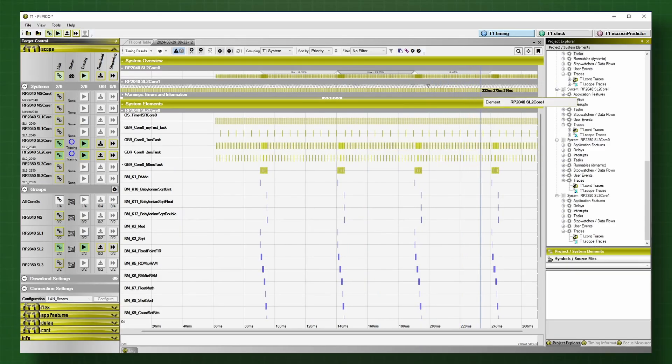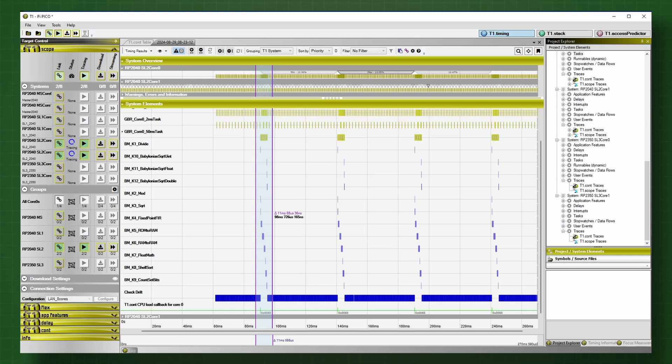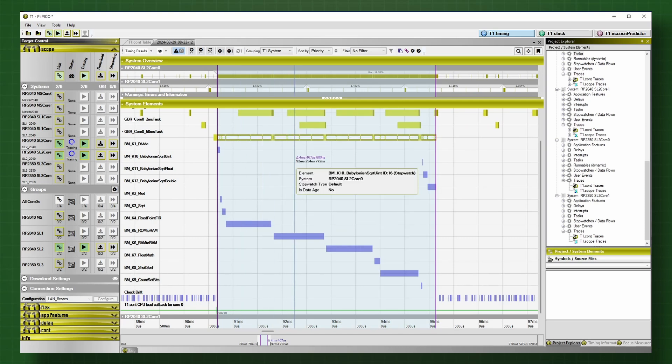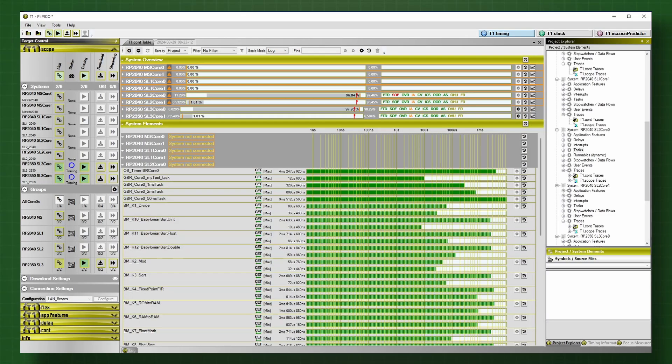Our demo application has tasks and interrupt service routines on Core 0 and a smaller set on Core 1. Today, we are going to look exclusively at some benchmark code that is running on the 50 ms cyclic task on Core 0. The benchmark functions are called by the task function, making them runnables in automotive embedded language. The chips are brand new and the T1 port is work in progress. We will therefore look at the regular code performance today and skip more advanced topics like interrupt latency and inter-core access conflicts.